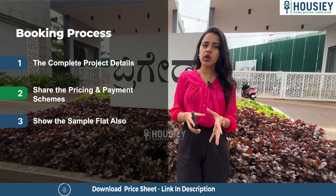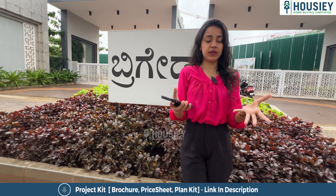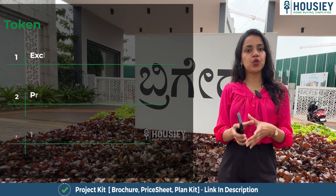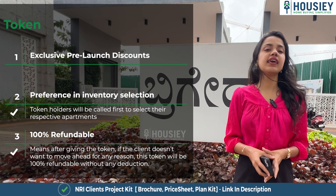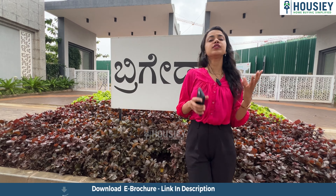Now let's discuss the booking process and launch offers. Our sales team will help you get all project-related and location details, and will also provide a free site visit. Talking about discounts and launch offers — if you want to book your flat, you have to pay a token amount, with which you get a lot of pre-launch offers.